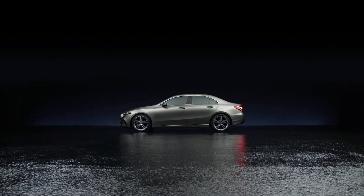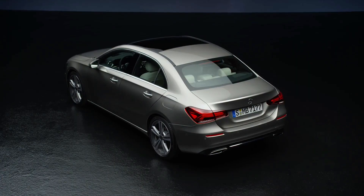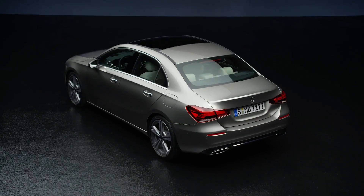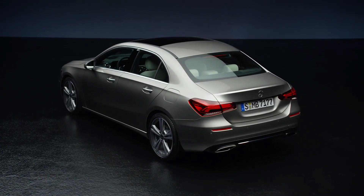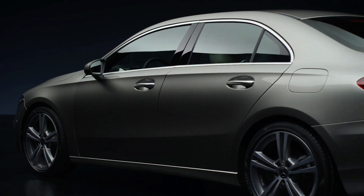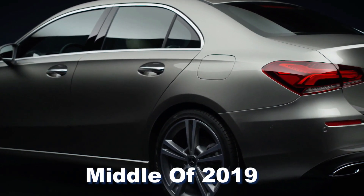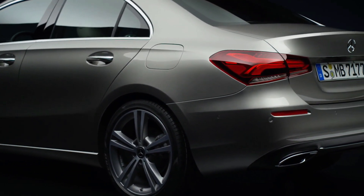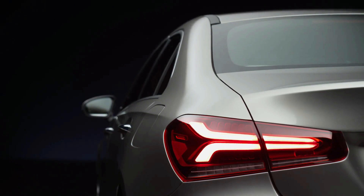The Mercedes-Benz A-Class is a popular medium-sized hatchback and saloon model. Its current generation was introduced in the middle of 2018 and has quickly gained popularity, becoming one of the best-selling cars in the UK. The saloon version was introduced in the middle of 2019, marking a new addition to the lineup not offered in previous generations. In this video, our focus will be on the saloon variant.